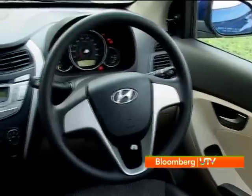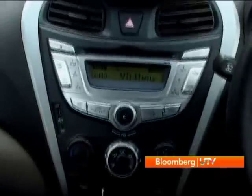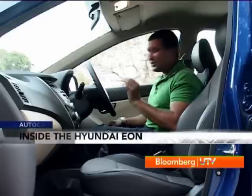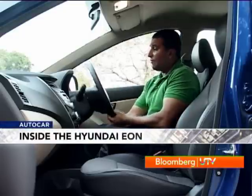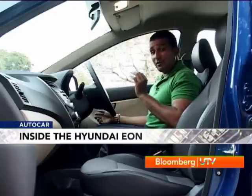Full marks to Hyundai here — when you get inside the Eon, it doesn't feel like a small, low-cost car. Look at the design, the colours, the materials — it just feels great. It has this upmarket feel to it. The materials are tough, but you will not think of them as low-cost. The centre console looks very snazzy, the silver accents look very smart. Features are very thoughtful — you have the option of a tilt-adjust steering wheel, which is great for getting the right driving position.